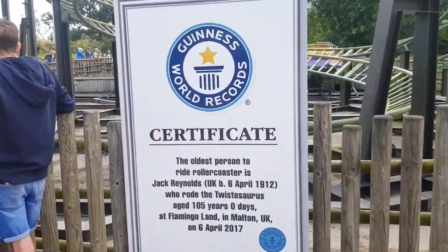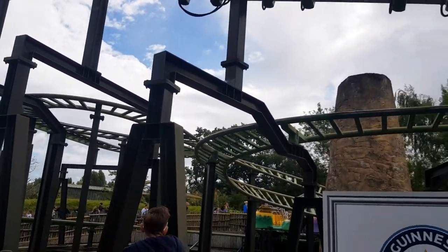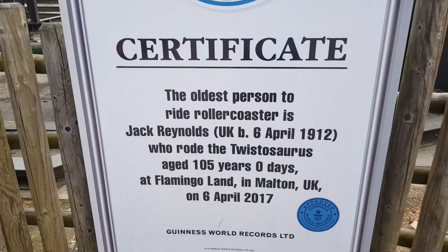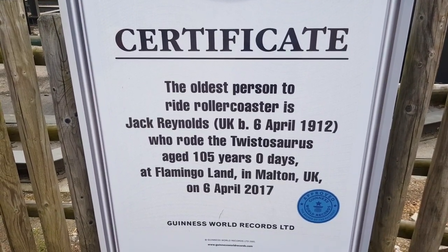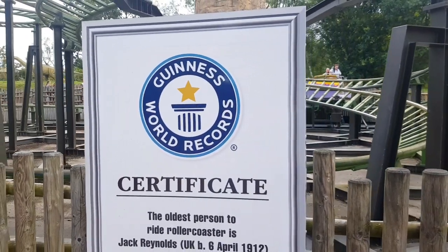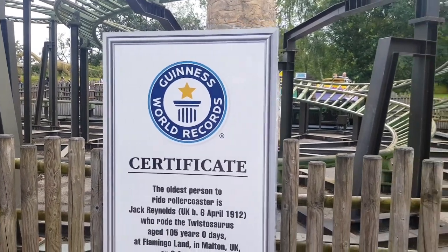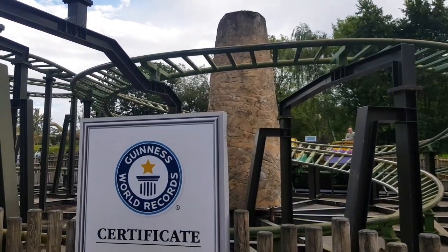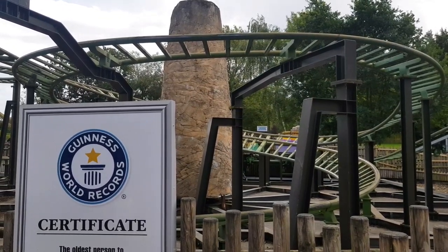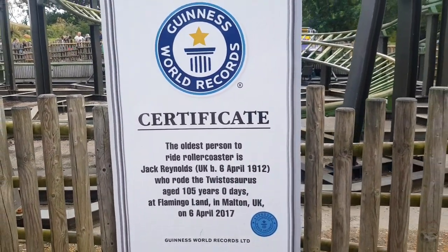Something you might not know: Flamingoland has hosted a few Guinness World Records over the years. Here in Dinostone you have TwisterSaurus, a lovely little family spinning coaster, and back in 2017 the oldest person to ride a roller coaster actually rode this — he was 105 years old, which is absolutely incredible, earning it a Guinness World Record. Mumbo Jumbo also held a world record for the steepest drop on any roller coaster in the UK or indeed worldwide when it opened in 2009, featuring a drop of 112 degrees — beyond vertical. That record was later taken by Takabisha in Japan, which features a drop of around 140 degrees, but it's a title Mumbo Jumbo held for quite some time.